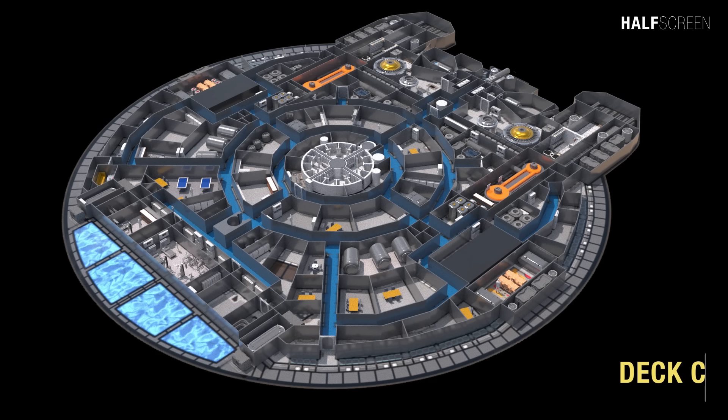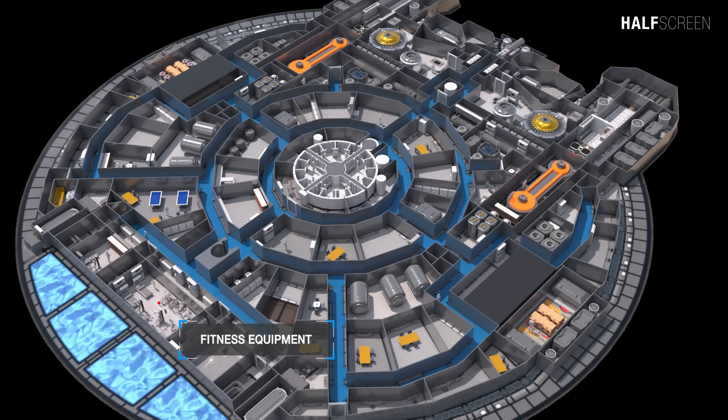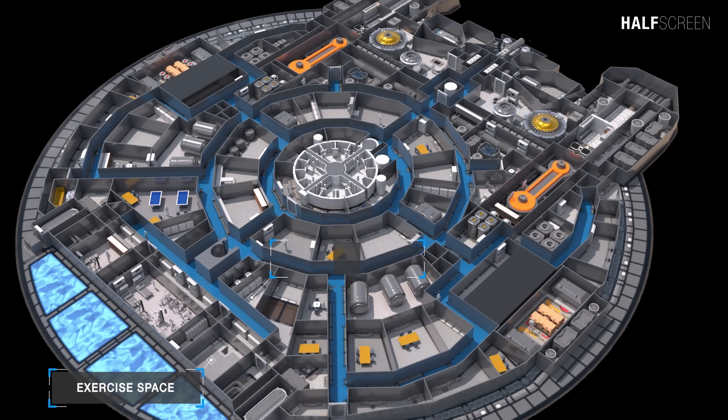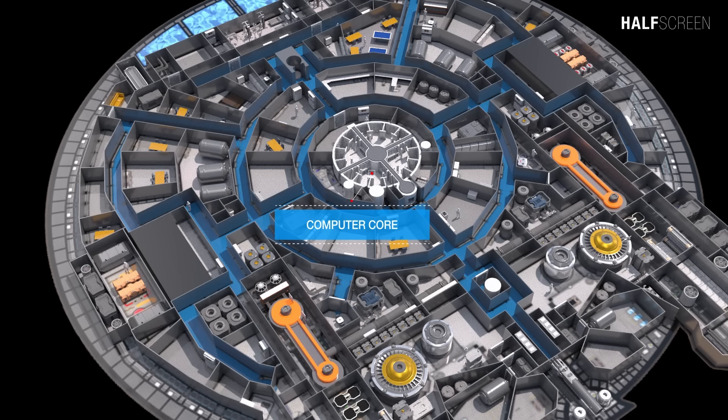A vital function to the crew's health and morale, the recreational area of the ship was located in the forward section of deck C, which includes water storage tanks at the tip. It features fitness equipment, an exercise space, locker room, and game room. The main computer core for the NX-01 was a cylindrical structure occupying the central area of decks B, C, and D, responsible for maintaining the ship's systems and archiving data accumulated during the vessel's mission.